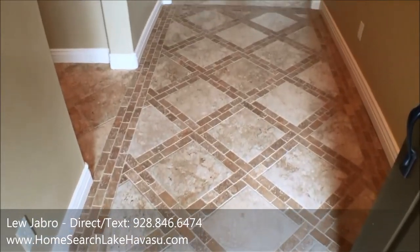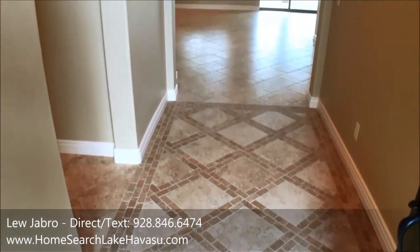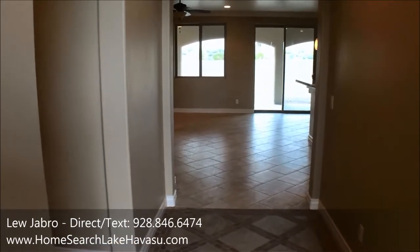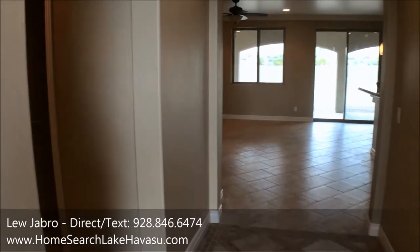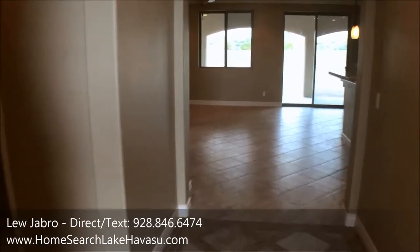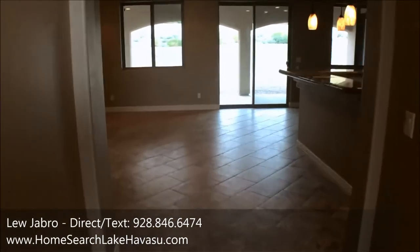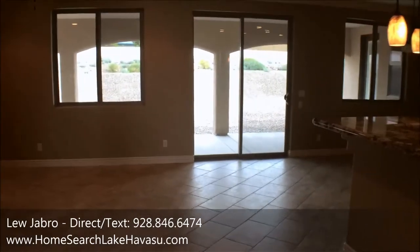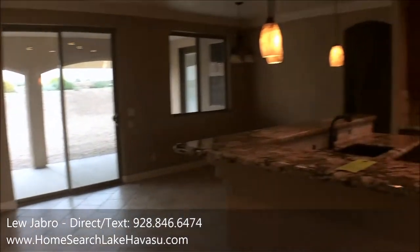This is a four bedroom, three bath built at the end of 2016. It's 1,979 square feet. The RV garage is 60 feet deep with a 13.9-foot door, and there's also a two-car garage with an 8-foot door and a 32-foot deep bay.